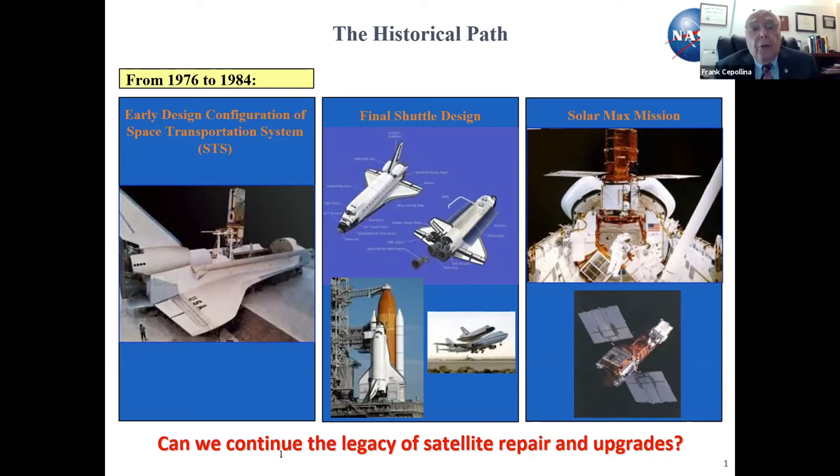In 1984, we had an opportunity to go repair the satellite because the attitude control subsystem module had had inertia wheel failures. That module is the closest module to you in the picture — the white module — and it was replaced by the astronauts.